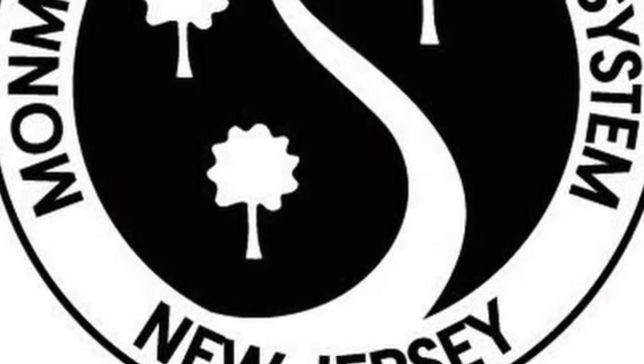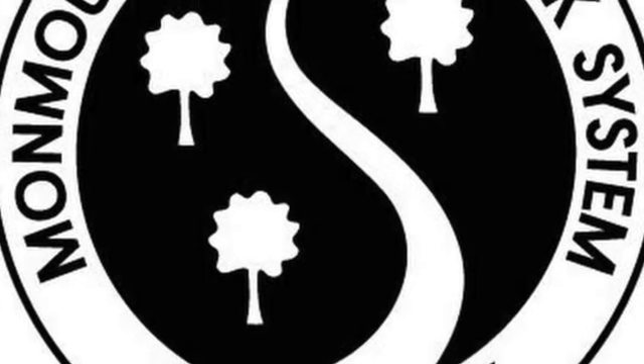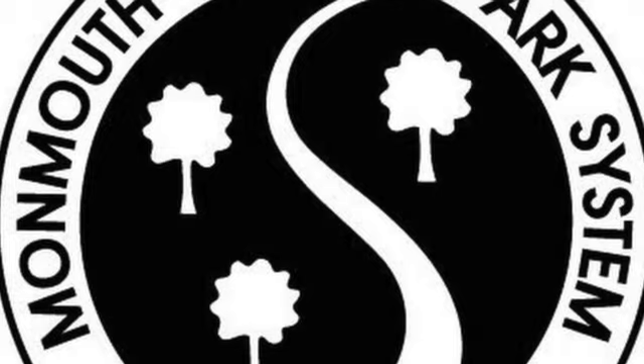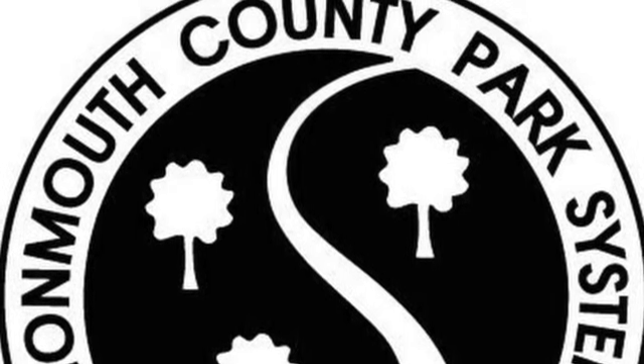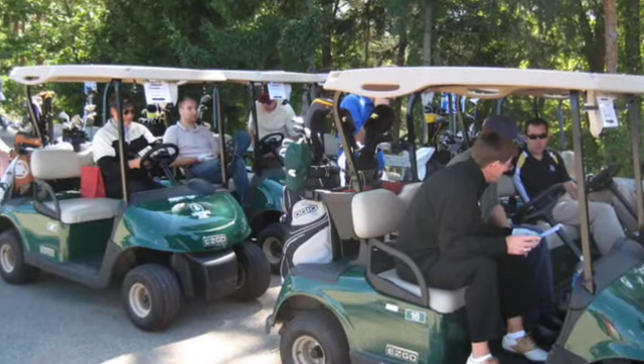Starting with a little overview: Monmouth County facilities can accommodate golfers of all skill levels. They offer five championship 18-hole courses, two 18-hole executive courses, a nine-hole course, a par 3 course, and three warm-up ranges.